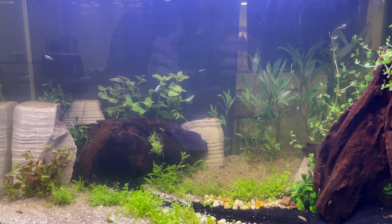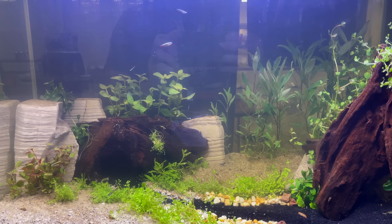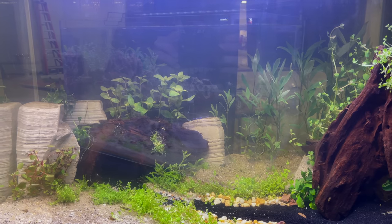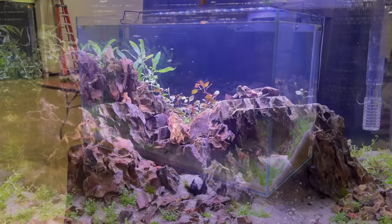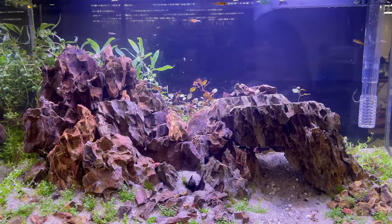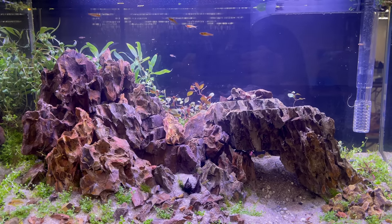I would love to hear from you in the comments section below — which aquascape was your favorite? There were 12, and I may have skipped one or two tanks. Unfortunately when I was filming, sometimes I would start talking with people, and when I got the footage back I realized maybe I didn't film every single aquarium. So at least for the ones that I filmed, I'd love to hear what your favorite was.